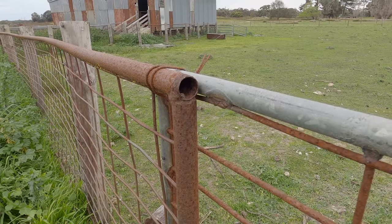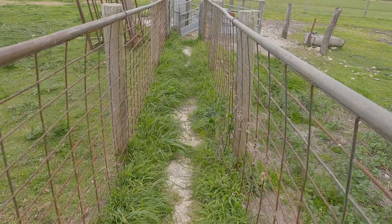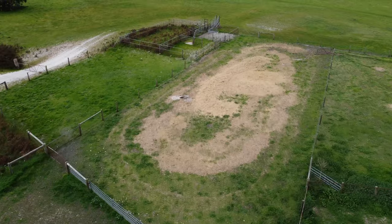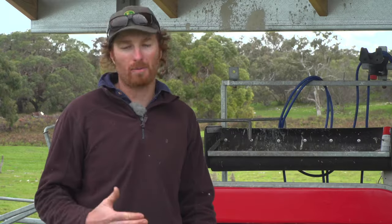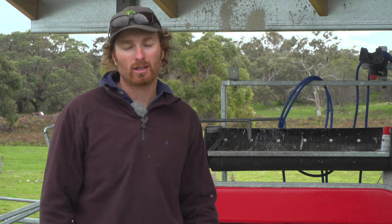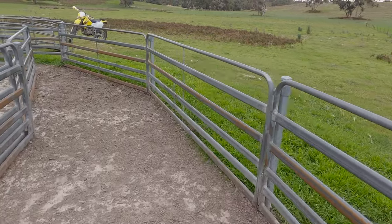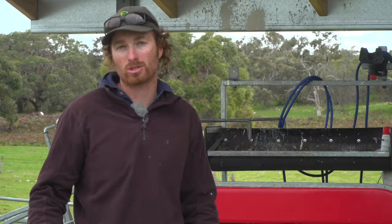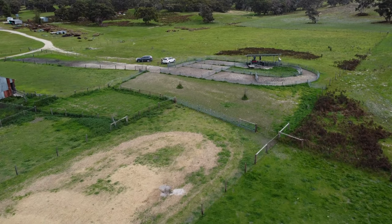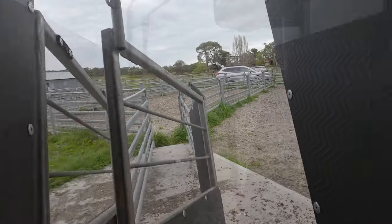We also embarked on upgrading our yards. We had a fairly old-fashioned set of yards developed over time by my grandfather and father — fairly rickety, didn't have good flow, with lots of corners, pressure points where animals would rub around. In building the new yards, we've tried to make it so stock flow much more freely, with less opportunity for them to be pinched, pushed into a corner, or caught on something. It's very important to have infrastructure suited to good animal movement.